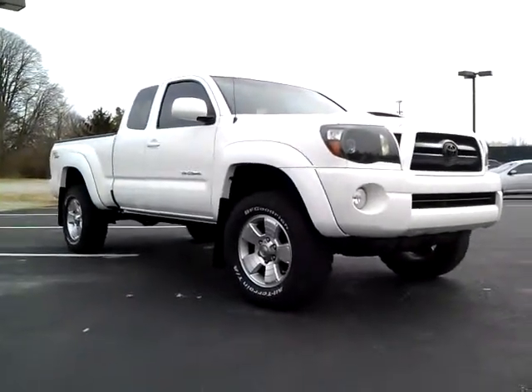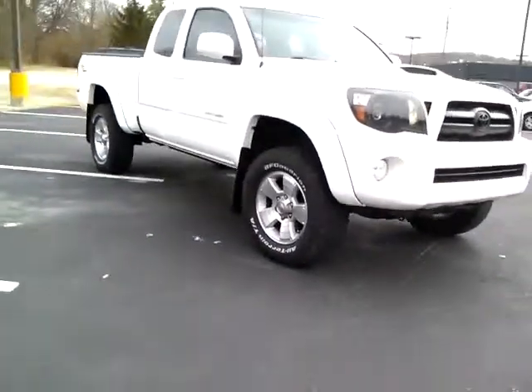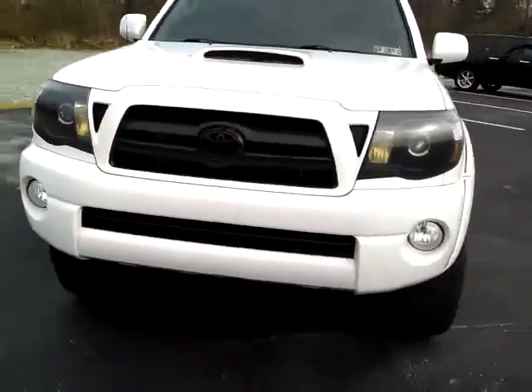I was asked to make this video to help somebody out — long-distance people looking to buy a good truck, not in the area. I've got a 2008 Toyota Tacoma TRD, super white, currently at 64K miles.